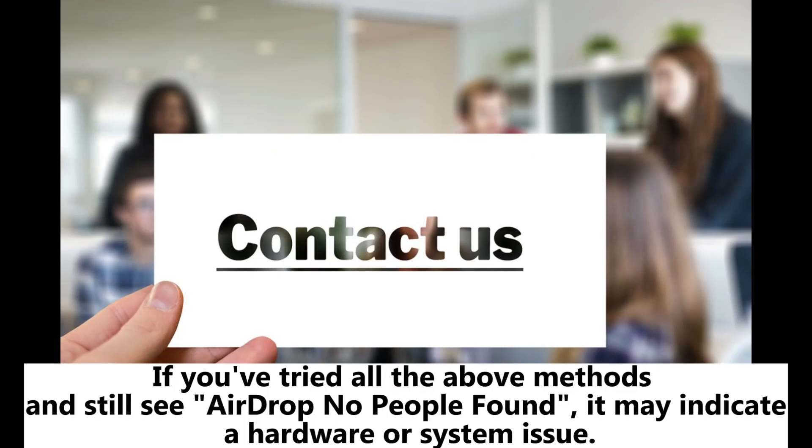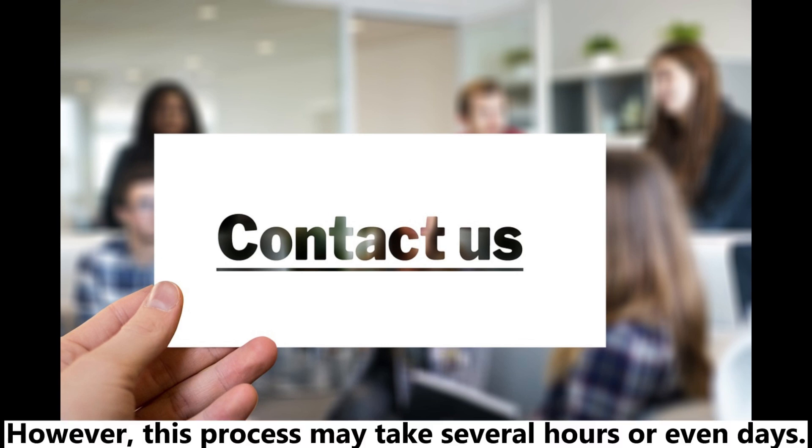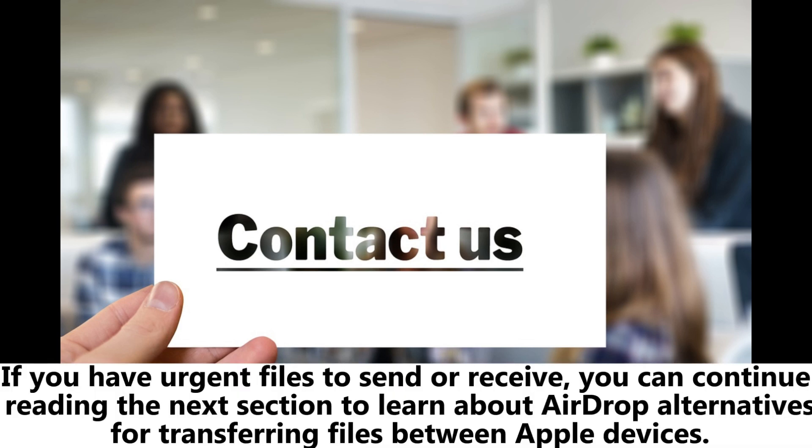Fix eight: contact Apple Support. If you've tried all the above methods and still see 'AirDrop no people found,' it may indicate a hardware or system issue. In this case, contacting Apple Support is the best option. However, this process may take several hours or even days. If you have urgent files to send or receive, you can continue reading the next section to learn about AirDrop alternatives for transferring files between Apple devices.